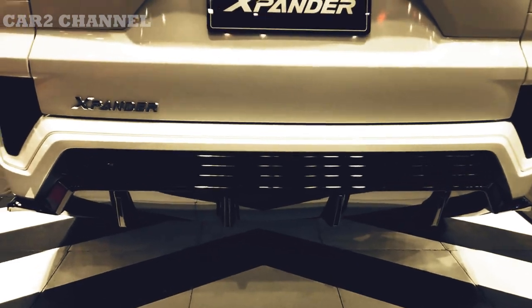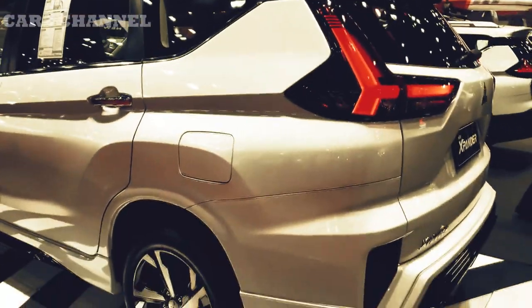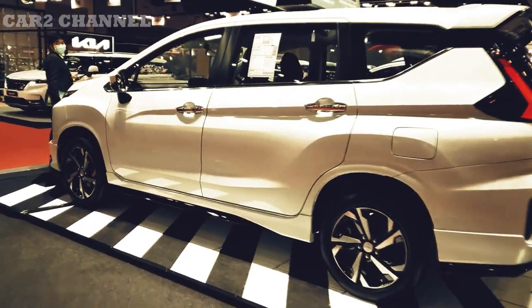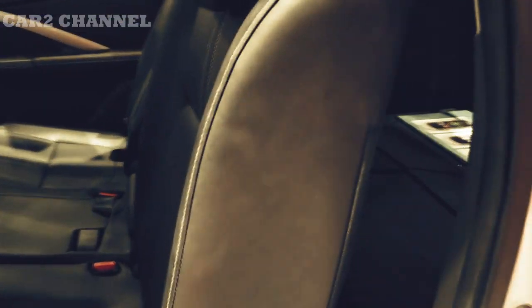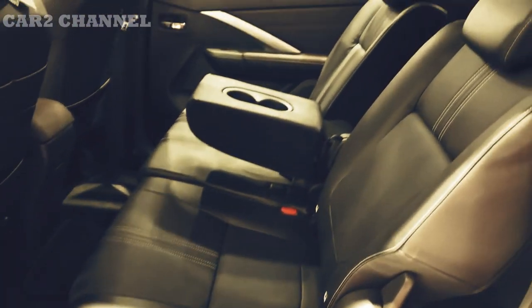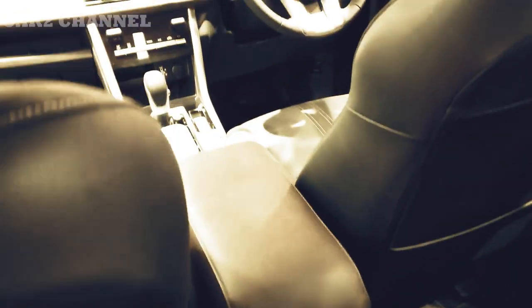Meskipun hampir tidak terlihat dari luar, kedua versi memiliki roda 17 inci dan semua lampu LED. Perbedaannya baru terlihat ketika memasuki ruang kabin. Paling kentara adalah penggunaan jok kulit sintetis pada versi CVT Premium Package, dan bangku di baris tengah varian ini juga memiliki sandaran tangan. Versi CVT Premium juga memiliki rem tangan elektrik dan cruise control, sementara versi MT hanya memiliki pelapis kain, desain tuas rem tangan, dan tanpa fitur-fitur tersebut.